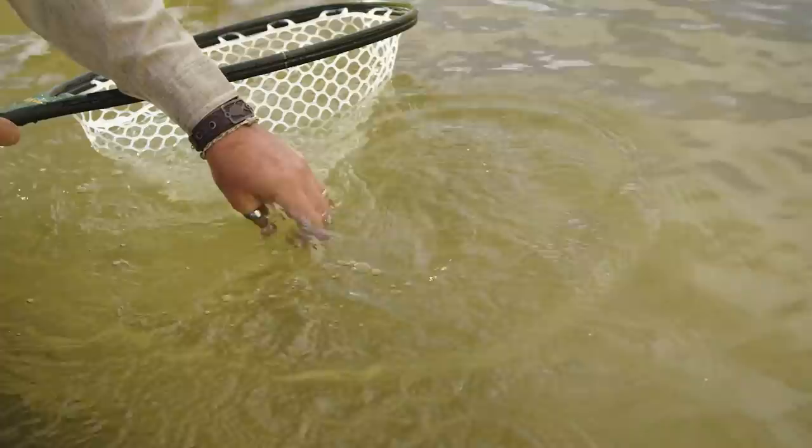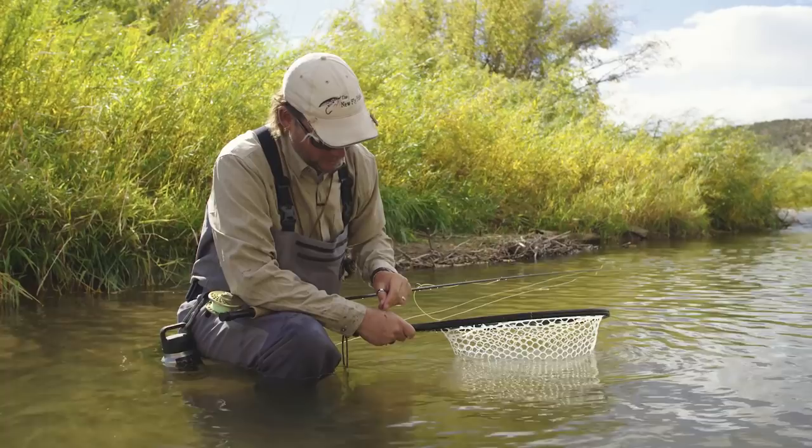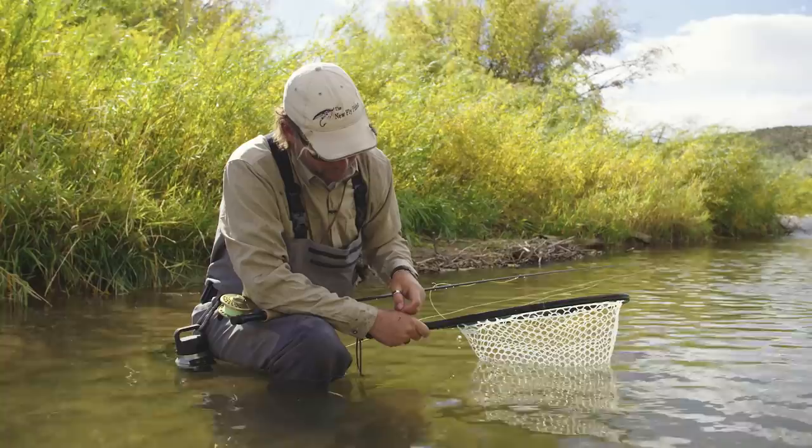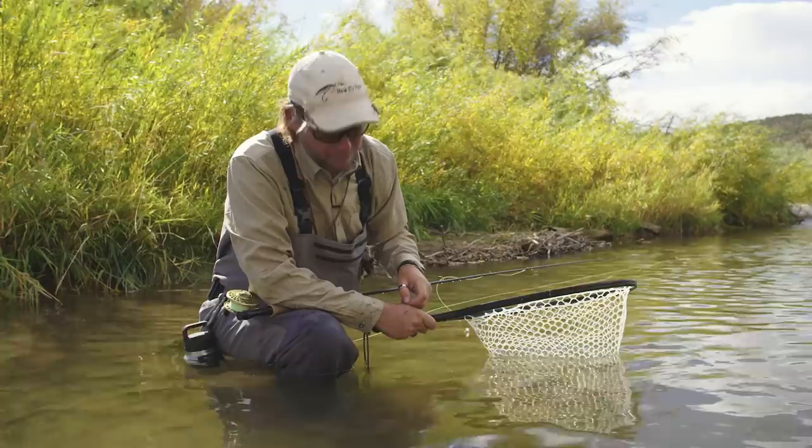Here's the fly I'm using — it's a George Hunker Special. It's a tungsten bead-headed nymph, Perdigon nymph, with a red collar. It looks like it's got some copper or brownish thread around the shank of the hook. Barbless. And so far it's doing fantastic.